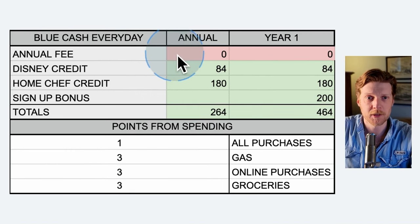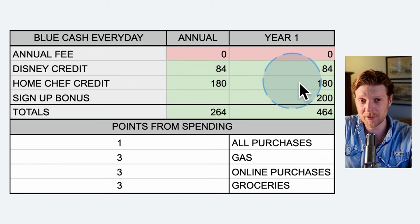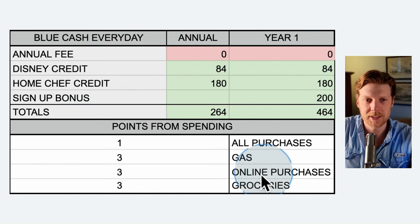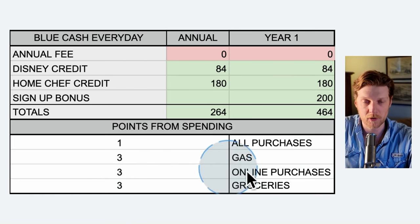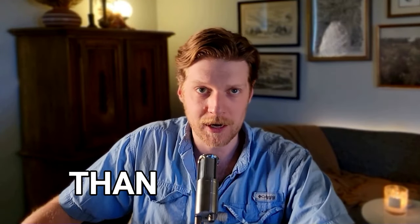Scrolling down to the Blue Cash Everyday card, the annual fee is zero. You get a Disney credit of $84 and a home chef membership credit, plus a small signup bonus of $200. It gets fewer points: three points per dollar on online purchases and three points on groceries. The American Express credit cards get more random bonuses than I've seen on any other credit card.